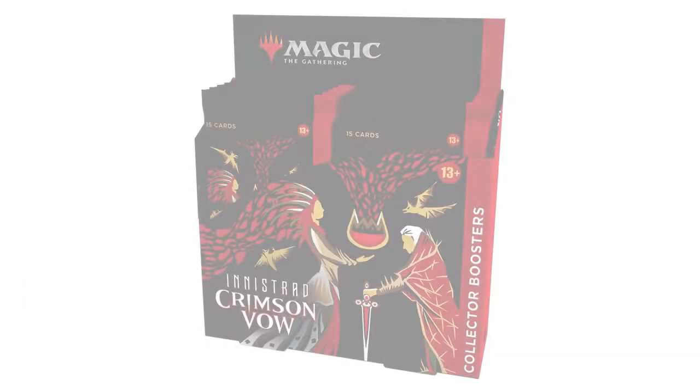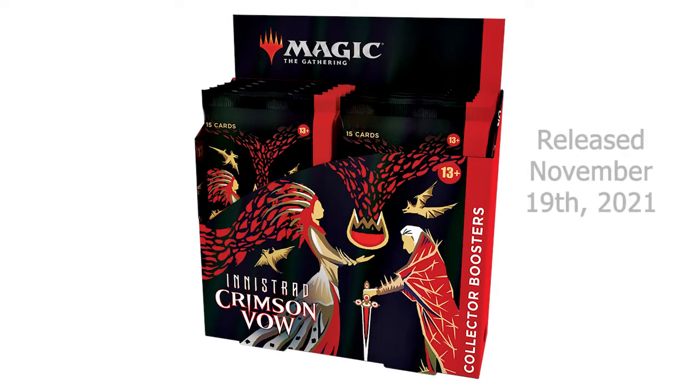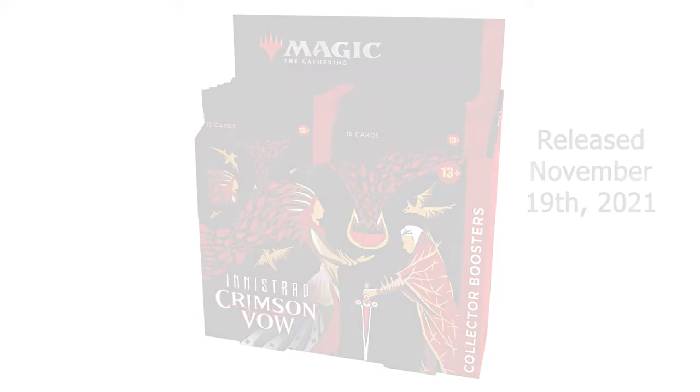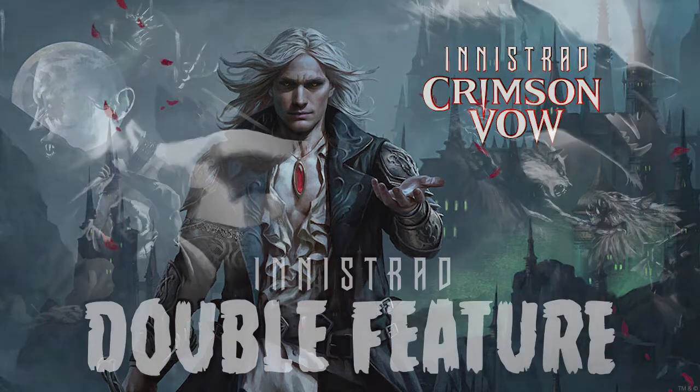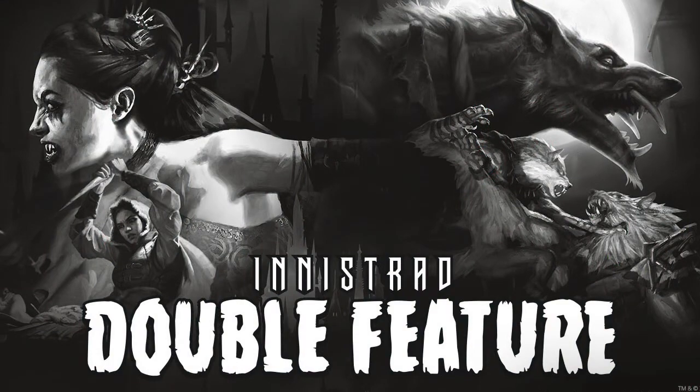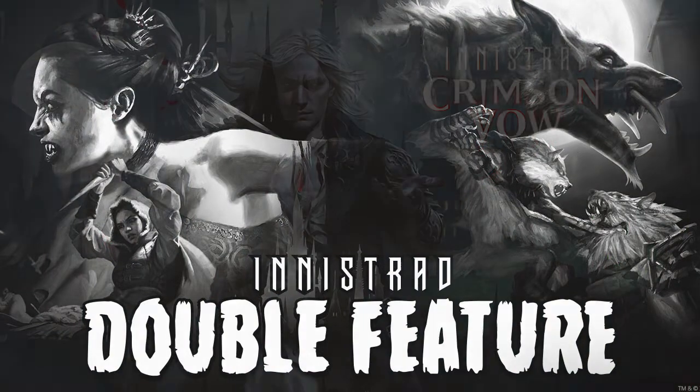Next up is Crimson Vow, which released November 19th, 2021. It has now been just over 2 months since the release of this set and we are seeing many of the set's cards come down in price. The release of Double Feature could also have an impact on this set's prices in the coming weeks as well.